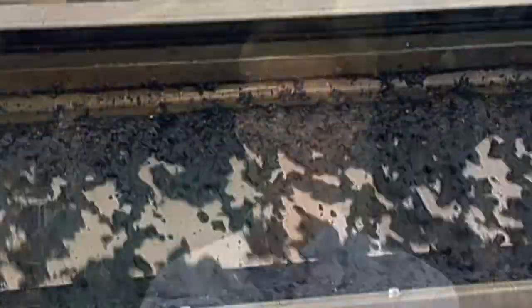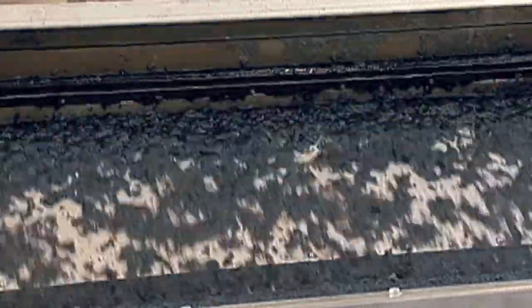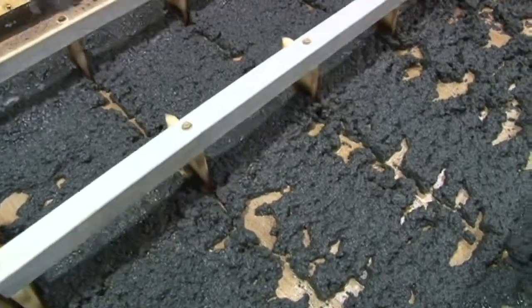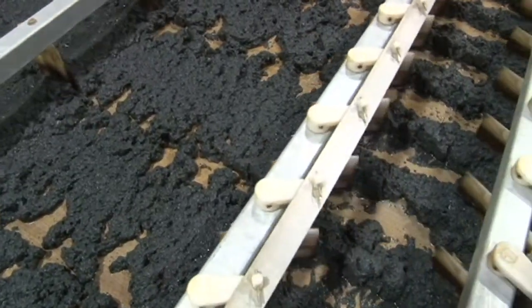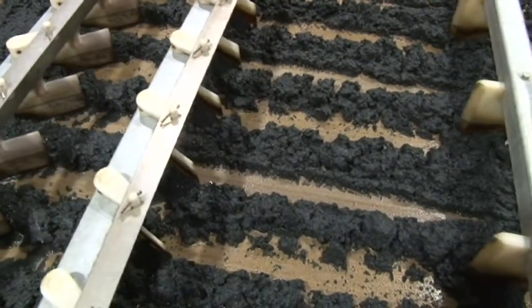One of the technologies we were not in tune with was the paddle wheel and how it evenly distributes the sludge onto the gravity belt. In the beginning we knew nothing about it and didn't quite understand how to utilize it, but after working with it for a couple of weeks, you get in tune with how to make it work — how the adjustment of it and the speed of that really evens out the sludge on the belt itself, making for a nice, evenly distributed sludge and cake off the press.